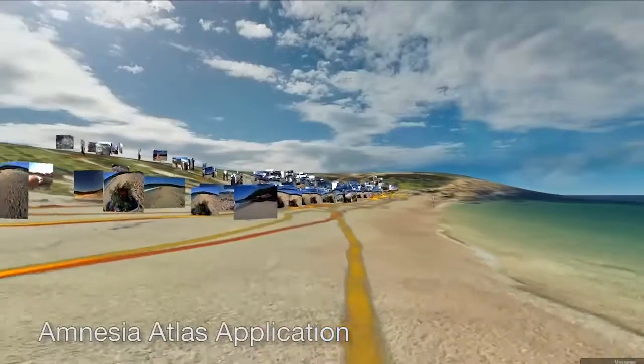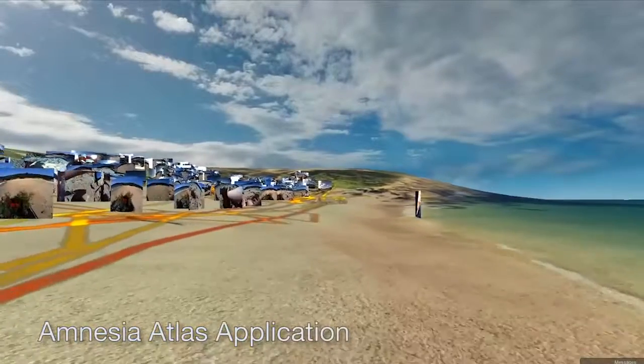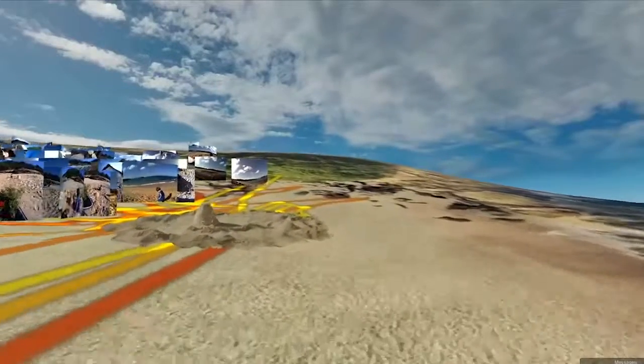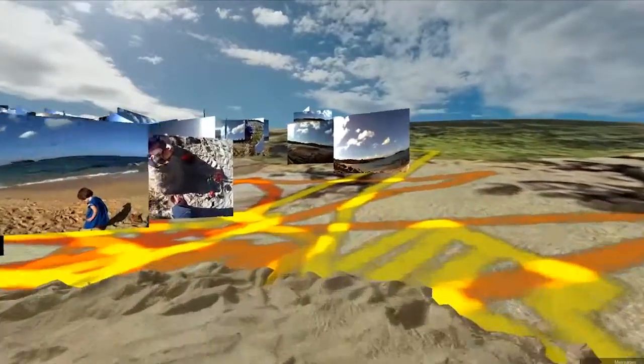The Amnesia Atlas application, developed in Unity 3D, locates geotagged SenseCam image sequences within a virtual representation of the place they were originally captured in. Visitors are able to engage with the imagery in their spatial context and retrace the individual journeys by freely navigating this virtual representation.